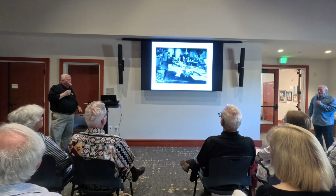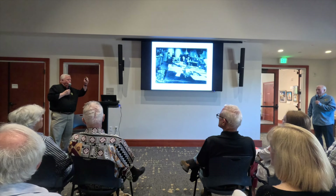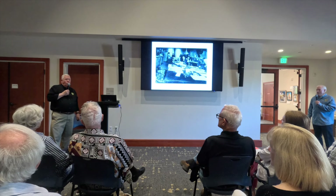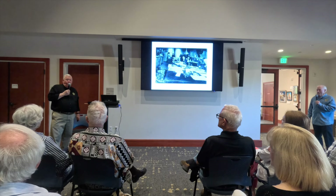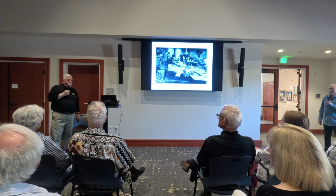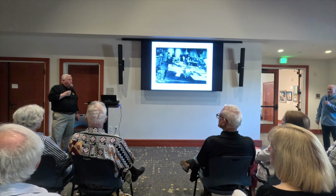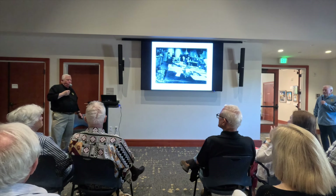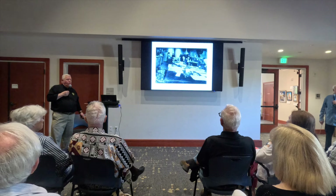An interesting thing about the telegraph: no matter where you were on the line — whether it was Santa Rosa, Ukiah, or Salt Lake City — you could tell who was on that key. Each operator had a certain touch, and with that touch, you could identify them. They all had their own individual style and could identify who was on the other end.